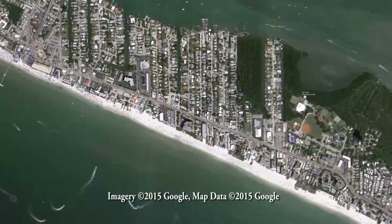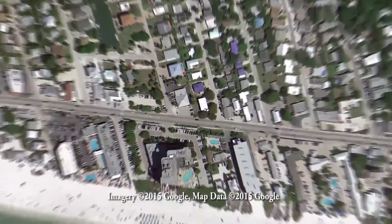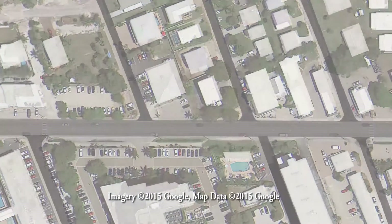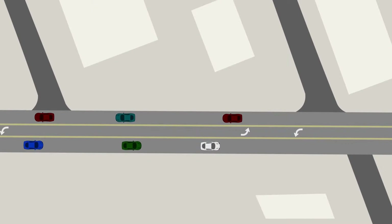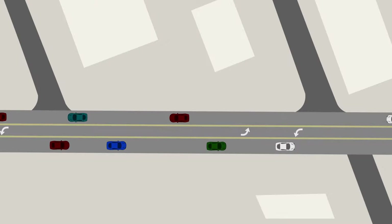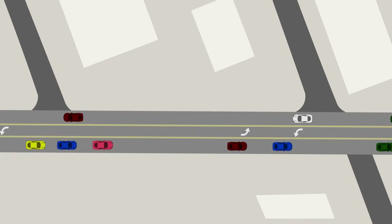Simply stated, this improvements project involves the town of Fort Myers Beach replacing the old water system with a modern one that meets today's standards for better reliability. Additionally, Lee County has contracted with Christel Construction to make underground and roadway improvements as well. This work is going on simultaneously.